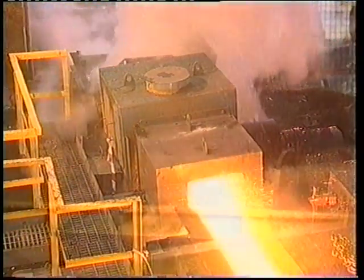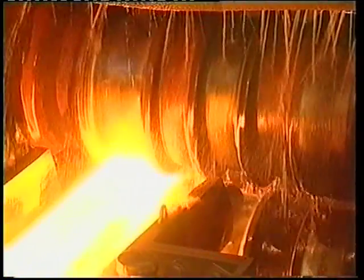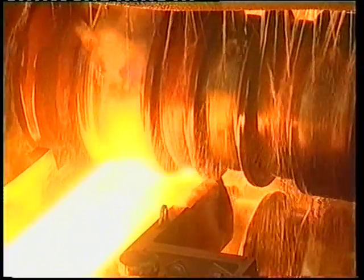On leaving the furnace, high-powered water jets clean the bloom of surface oxide scale, before progressing to the first of three rolling stands used to shape the steel.